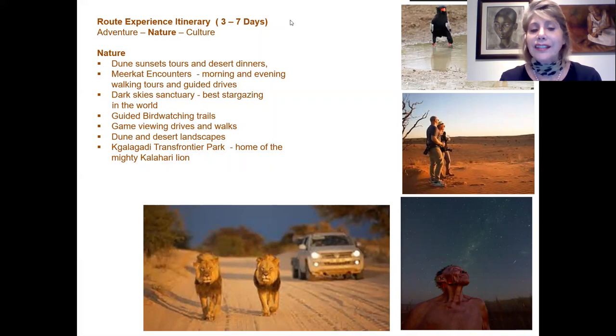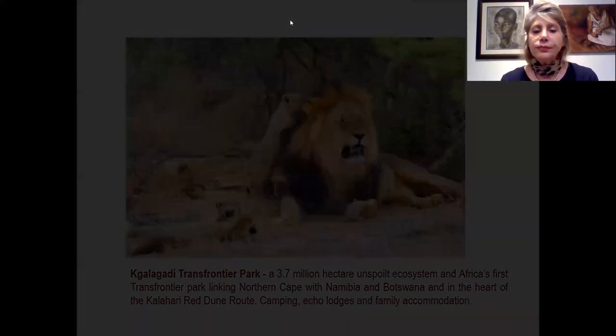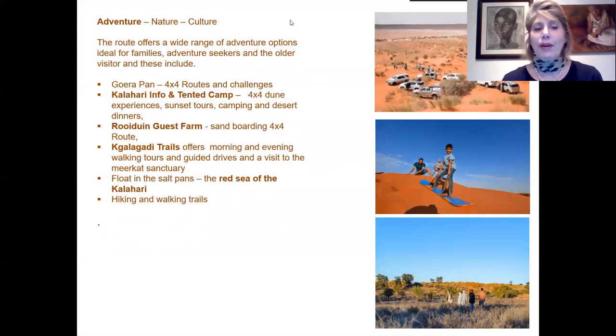You can also visit the Kgalagadi Transfrontier Park, home to the mighty Kalahari Desert, one of the largest parks in South Africa, bordering and connecting the Northern Cape with Namibia and Botswana. For adventure lovers, at Khuruchab Pan you can do 4x4 routes and challenges. At the Kalahari Info Tented Camp there are 4x4 dune experiences, sunset tours, camping and desert dinners. At the Roy Day Guest Farm you can do sandboarding. At Kalahari Trails they offer morning and evening walking tours, guided drives and a visit to the Meerkat Sanctuary. You can also float on one of the salt pans, and there are numerous hiking and walking trails.